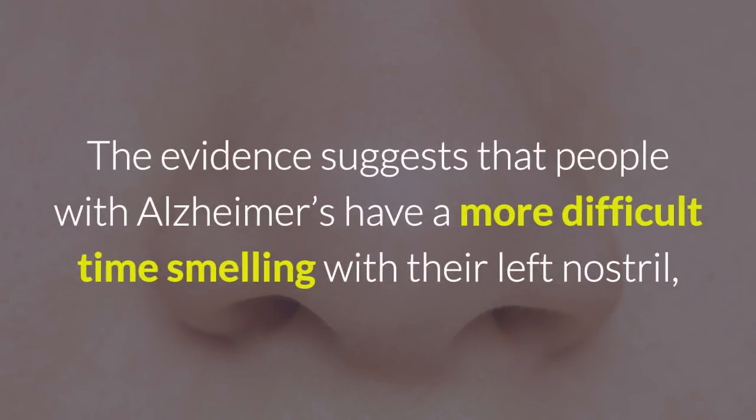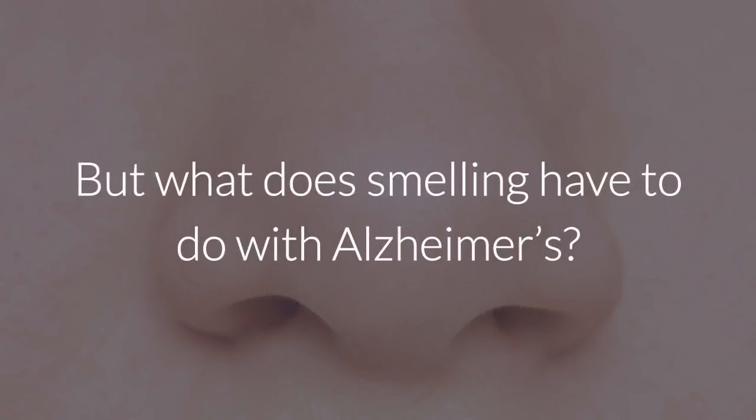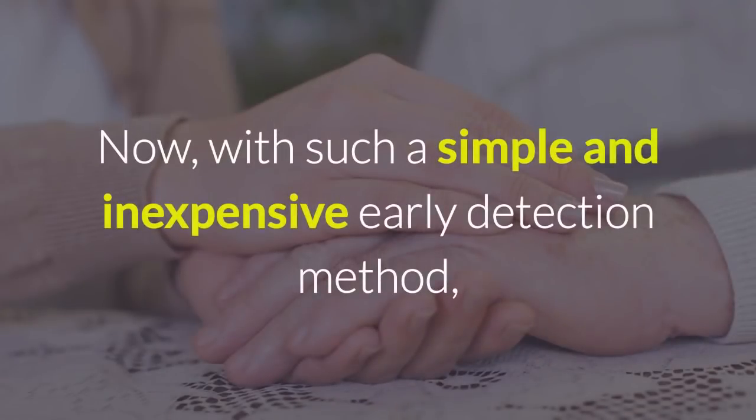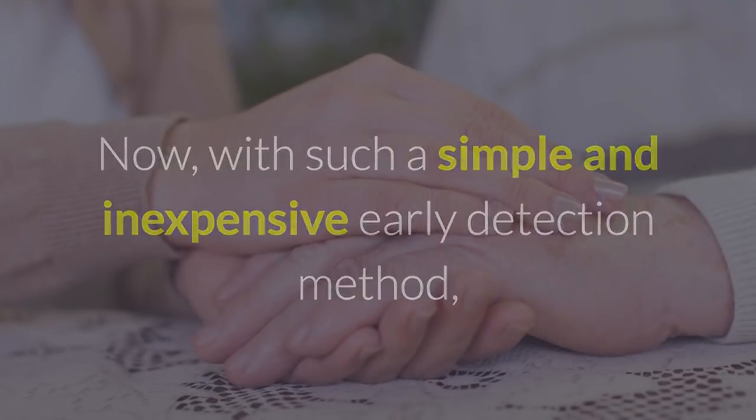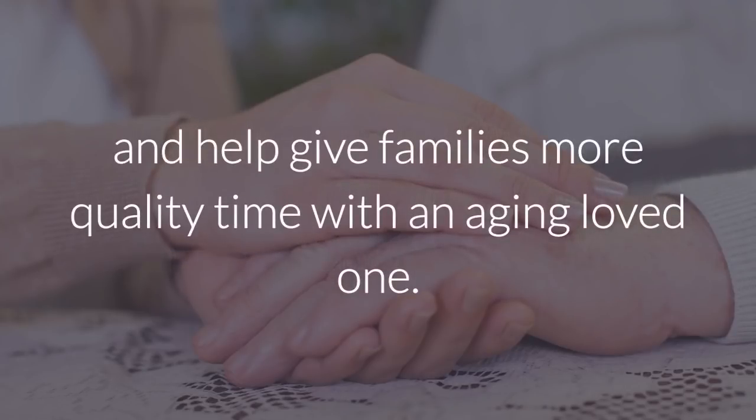The evidence suggests that people with Alzheimer's have a more difficult time smelling with their left nostril than with their right. But what does smelling have to do with Alzheimer's? People with Alzheimer's often lose their sense of smell before problems associated with memory ever arise. Now, with such a simple and inexpensive early detection method, health professionals can slow down the effects of Alzheimer's and help give families more quality time with an aging loved one.